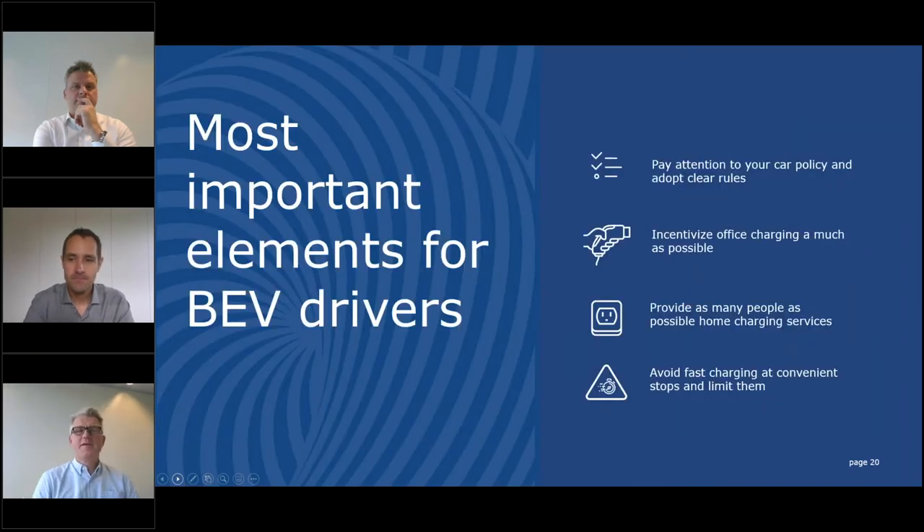The same principles apply for any car in any market — the huge differences between charging costs are important to understand. The most important BEV takeaways: pay attention to your car policy and adopt clear rules with regard to charging. Incentivize office charging because of the lower energy cost. Provide as many charging facilities at home as possible and avoid fast charging wherever you have the opportunity to reduce costs.